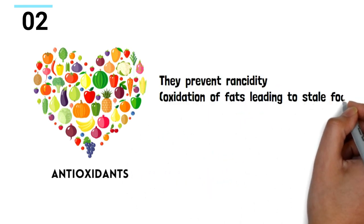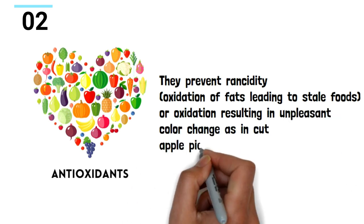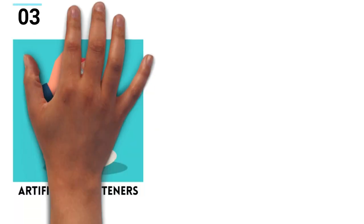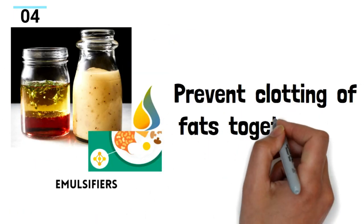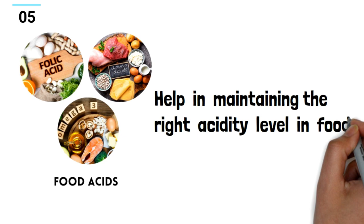Antioxidants prevent rancidity — that is, oxidation of fats that leads to stale food — or oxidation resulting in unpleasant color change, as in cut apple pieces exposed to air. Artificial sweeteners enhance the sweetness of food. Emulsifiers prevent clotting of fats together.